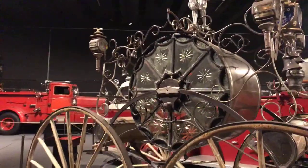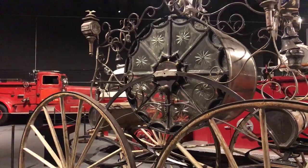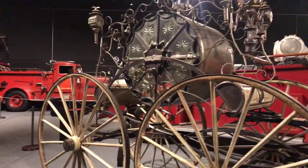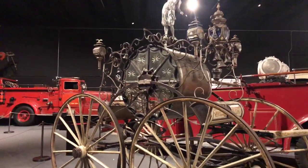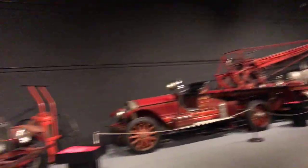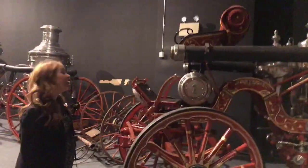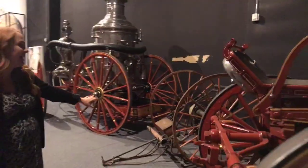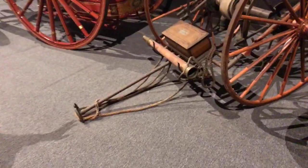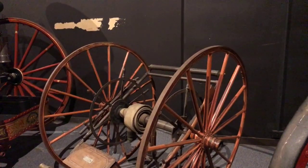All the engines we've seen so far don't have any hoses on them, and hoses are an integral part of putting out fires. A working hose cart — like this one dating back to 1890 — would again be pulled by hand and attached at the scene of the fire to an engine like the ones we've just checked out.